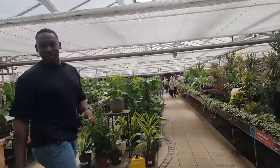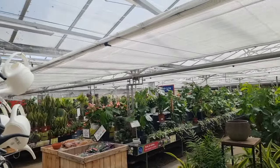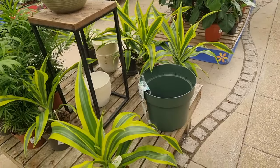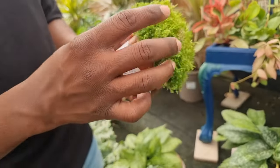First thing you notice is how humid and warm it is in here, and some really cool plants already. Gotta love the monstera - who doesn't?